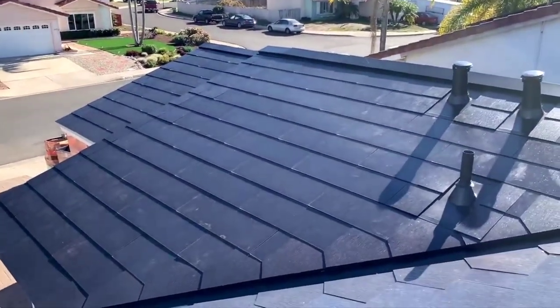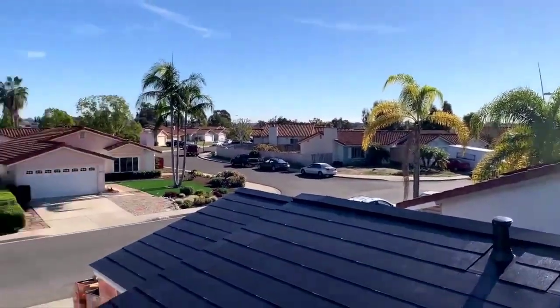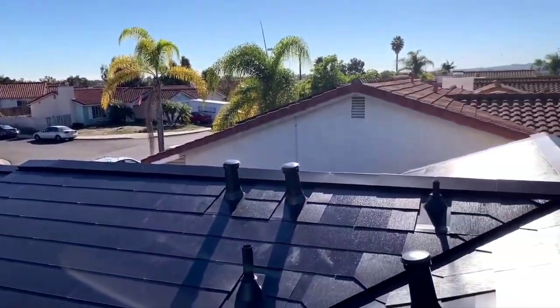We finally made it to the final video of this series. The roof is finally done, or at least mostly done. The tile is completely done installing. Electrical testing has also been completed according to the supervisor.